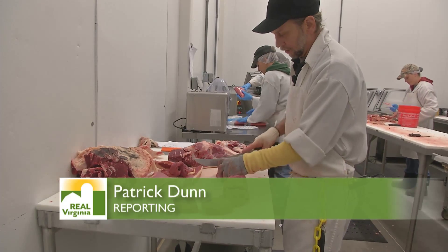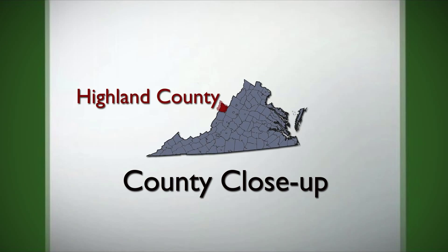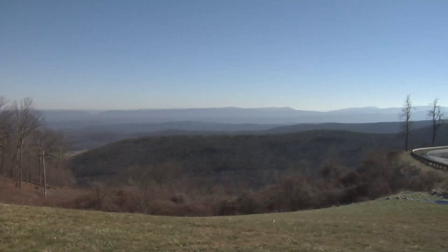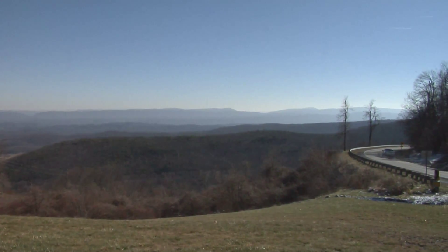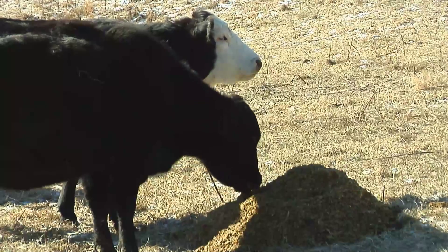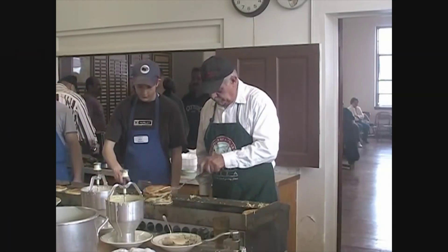Beef cattle is the second most important economic sector of Virginia's farm economy, generating about $330 million in income for farmers each year. Cattle are raised in every part of the state. We all don't live in Highland County where Allegheny Meats operates, but if you do some searching or visit your local farmer's market, you might just find some of these locally grown delicacies. Reporting from Highland County, Virginia, I'm Patrick Dunn.